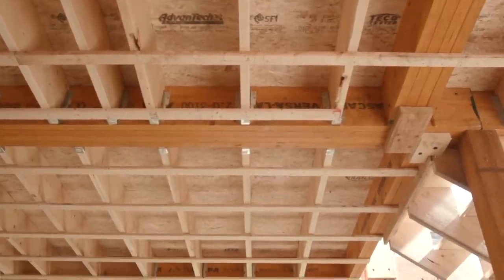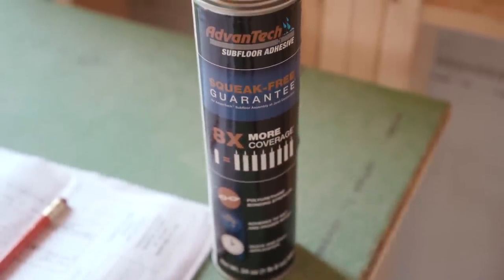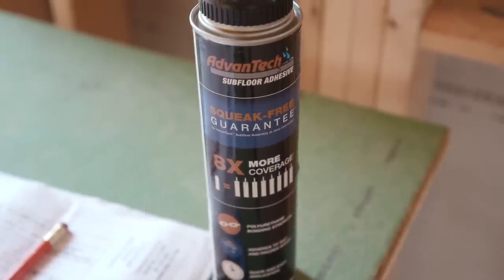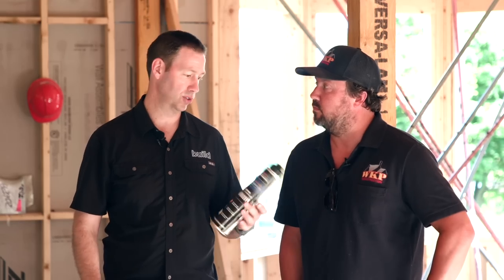The Advantec is applied with Advantec adhesive — that purple squeeze-out visible on the deck. Wade likes it because it's easy to install and you can apply it even if the joists are wet, unlike old PL Premium adhesive. The foam gun canister is equivalent to about eight tubes of regular glue. They only used six cans on the whole house for both decks — would have been a case and a half of regular glue otherwise. Very little waste.